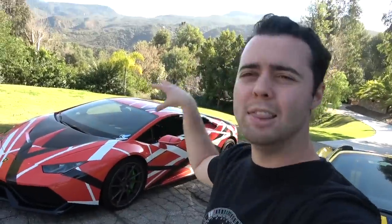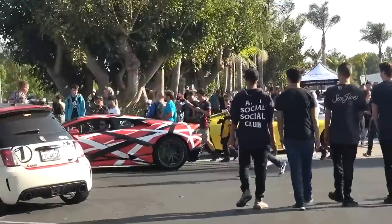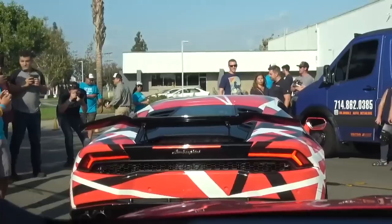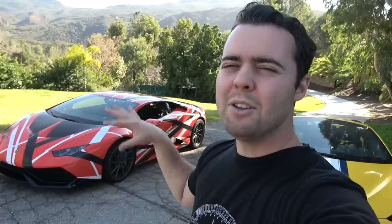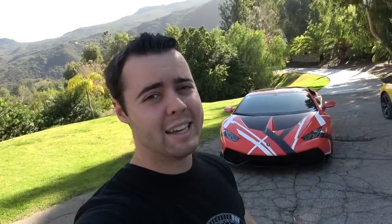Future plans for the Lamborghini: potentially a new wrap — I love the way this wrap looks, although I am thinking about changing it up — potentially some new wheels as well, and maybe a valve exhaust. In terms of power upgrades, 805 horsepower is plenty. I don't think I'd go twin turbo again at this point. But seriously, the build quality and reliability of the Huracan is incredible. If you are thinking about getting one, I highly recommend it — it's been one of the easiest ownership experiences of any car I've ever had.